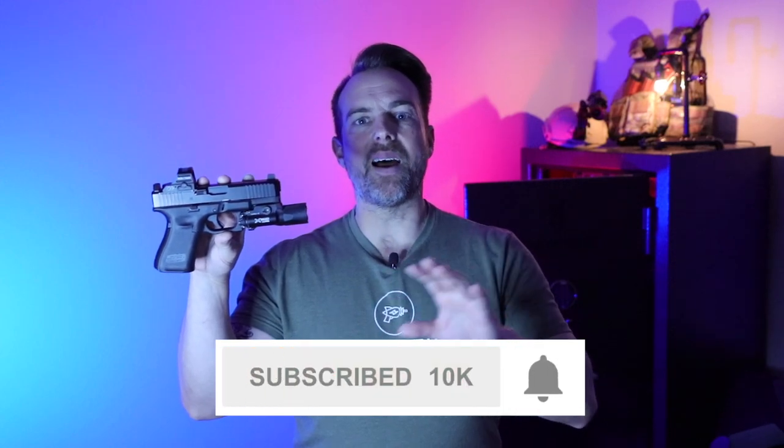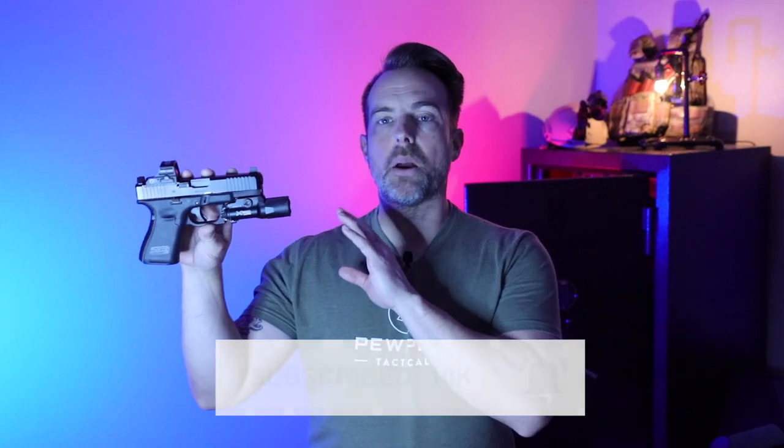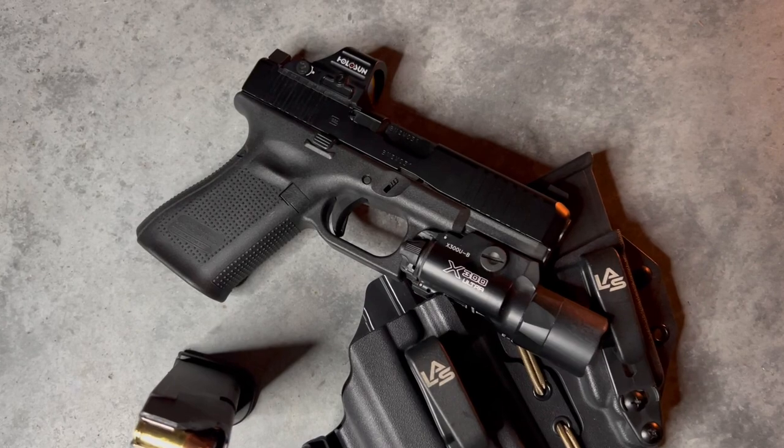Hey everybody, thanks for swinging by. If this is your first time with the channel, my name is Mark, welcome to Fit and Fire. This time we're going to go back and rehash the Glock 19 Gen 5 MOS. I've done one previous video talking about moving away from one pistol I was carrying for EDC and moving to this one, to see how well the new Gen Fives have done as a concealed carry pistol.